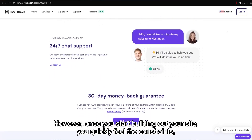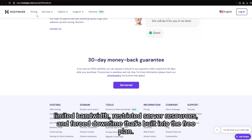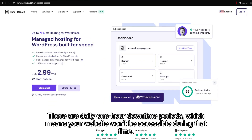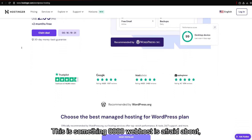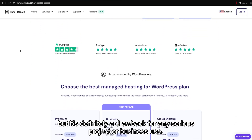It took under two minutes to get a basic site running — that's impressive for a free service. However, once you start building out your site, you quickly feel the constraints: limited bandwidth, restricted server resources, and forced downtime built into the free plan. There are daily one-hour downtime periods, which means your website won't be accessible during that time. This is something 000 Webhost is upfront about, but it's definitely a drawback for any serious project or business use.